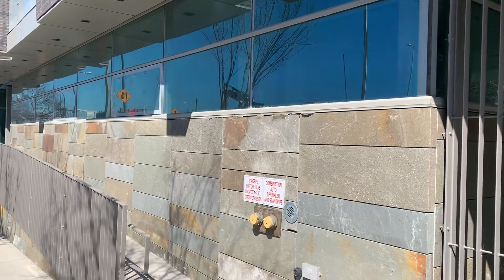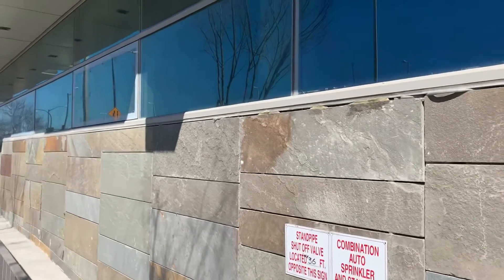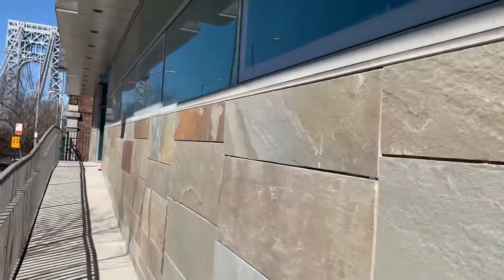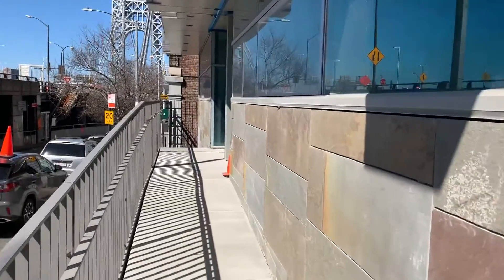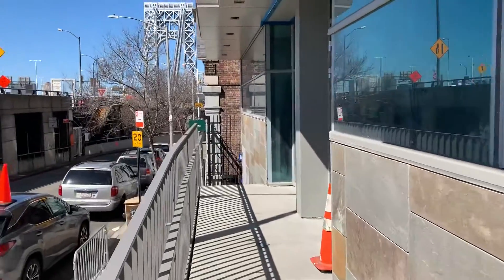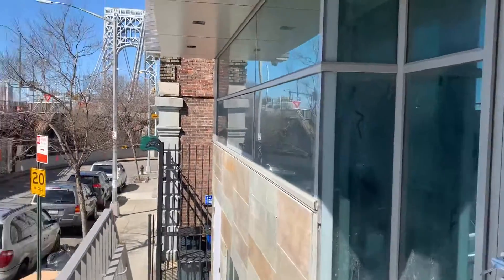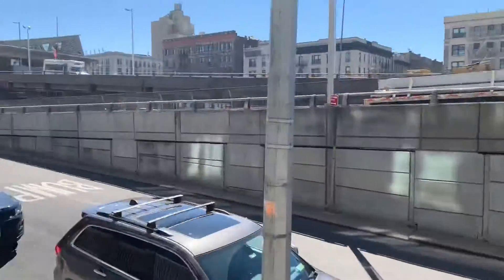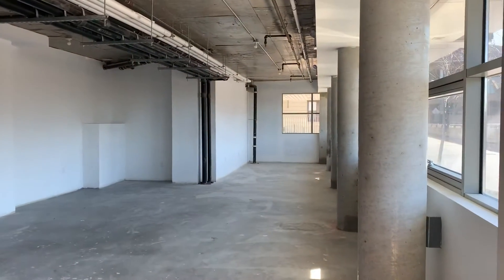We have up for lease or for sale almost 2,200 square feet of commercial office space. It can be used for medical or many different office users. Located at 179th Street and Pinehurst Avenue in Northern Manhattan. It's brand new construction.